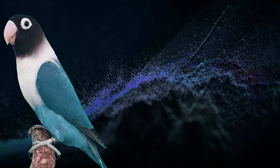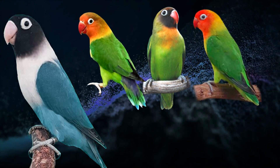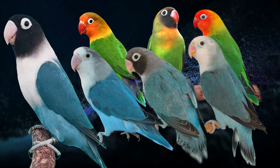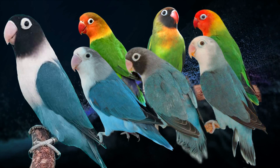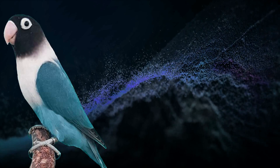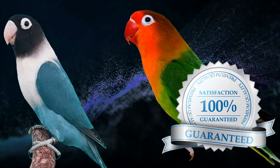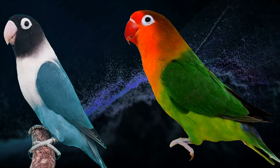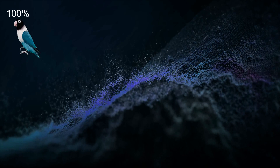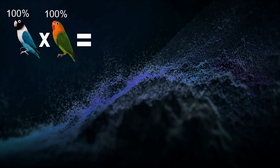The blue mutation originated from the personatus and was transmuted to the other three iring lovebirds. If you see the blue factor on the fishery, nigrigenis, and lilianae, keep in mind that these birds are still hybrids even though they look pure. For Method 1, we start with a 100% blue personatus and a 100% pure wild-type fisher — no other mutations and definitely not a hybrid.